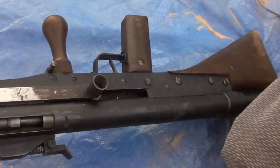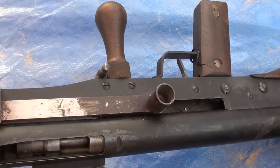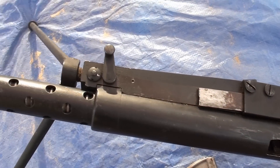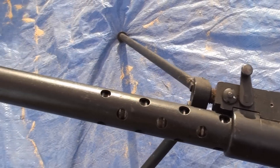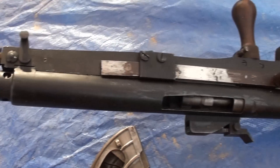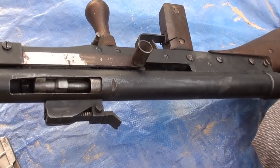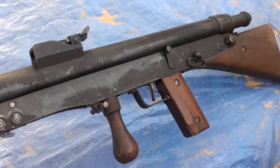So this was the granddaddy of all squad automatics, based on a black powder rifle cartridge. Then they tried to adopt it to .30-06 and 8mm Mauser with smokeless powder, which over-pressured the system, making it a little bit unsafe from the day it was new.